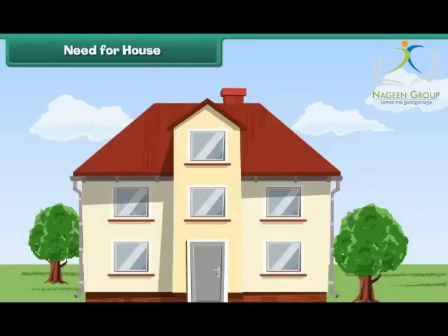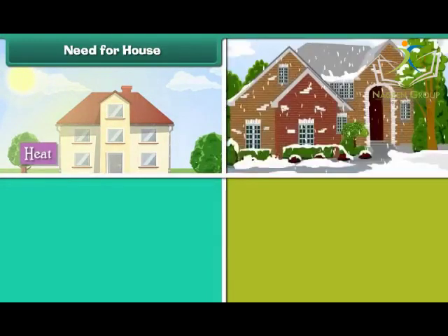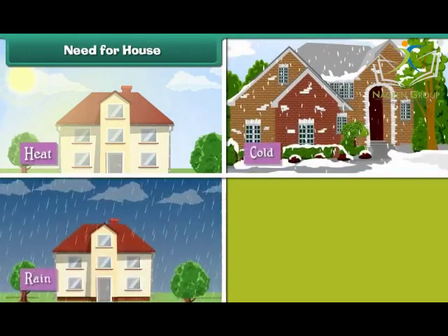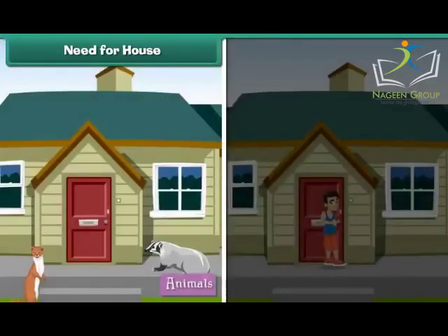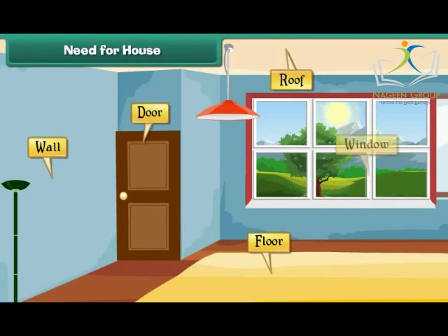Need for house: Human beings live in houses with their families. A house protects us from heat, cold, rain, wind, animals, and thieves. A house has a roof, walls, floors, doors and windows.